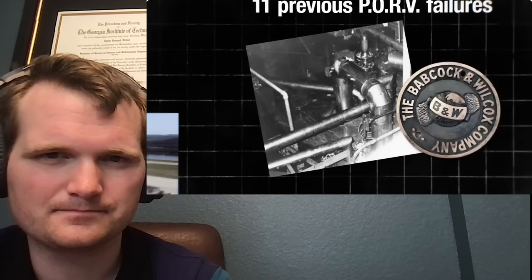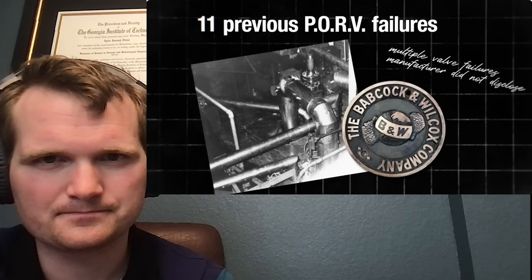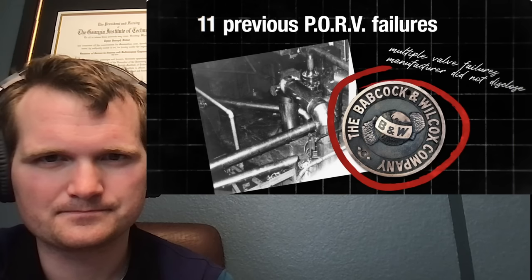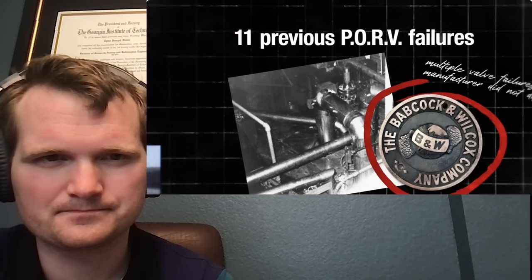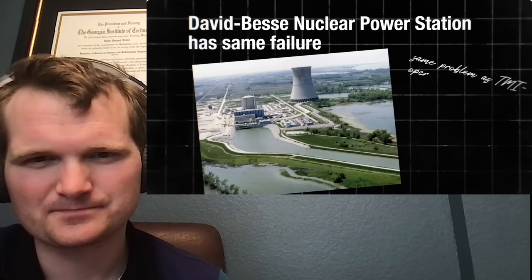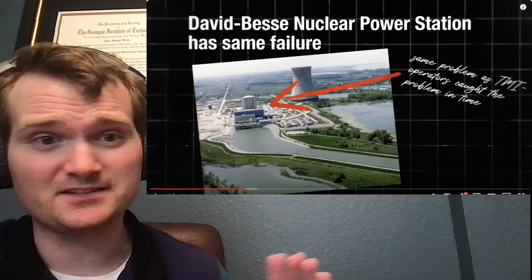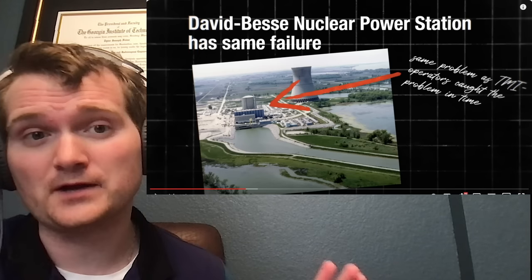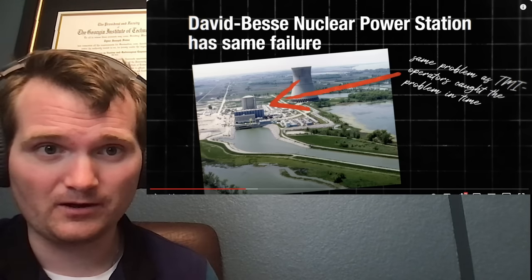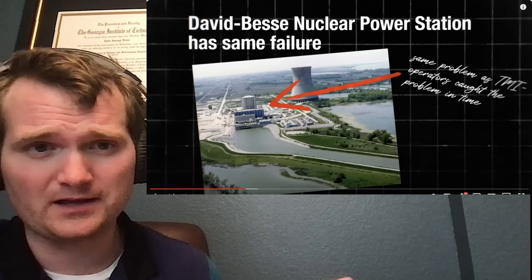The pilot-operated relief valve, the single opening that ultimately led to a reactor meltdown, had failed 11 times before March 28th, 1979. The company that made these reactors, Babcock and Wilcox, never told its customers. 18 months before the accident, a Babcock and Wilcox reactor in Ohio failed in exactly the same way. This is why INPO exists — that kind of information is called 'operating experience,' and INPO would share it, push it through operator training for everyone.